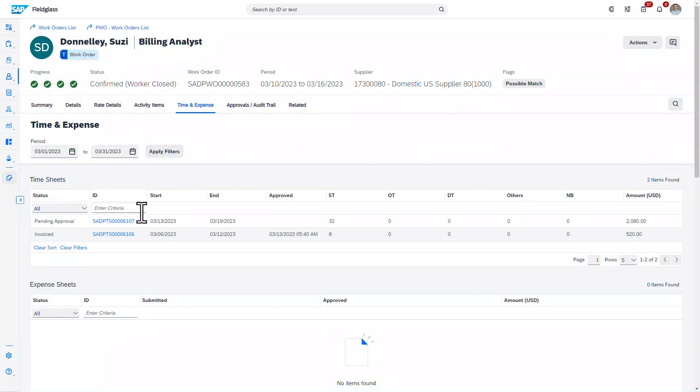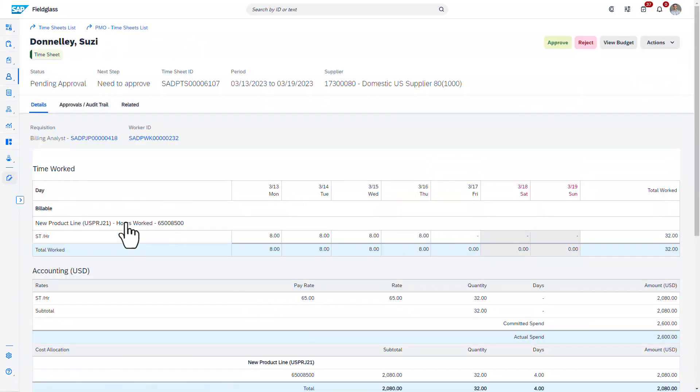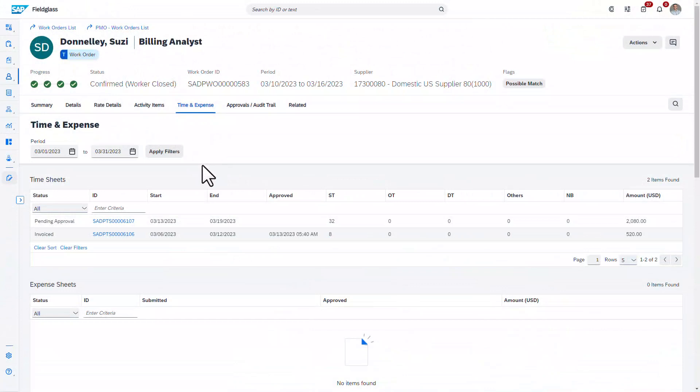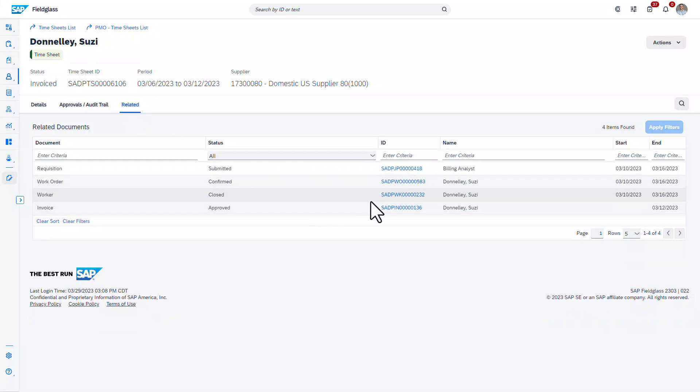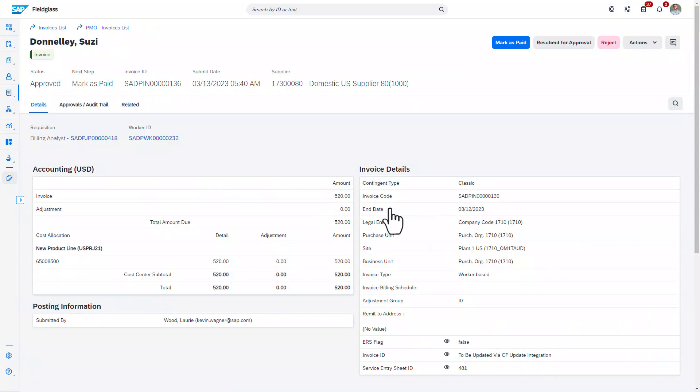To manage the worker through their time with your organisation, the base solution will also allow your organisation to take in timesheets from the worker or suppliers, and once approved, use these timesheets to create invoices, ensuring compliance and control throughout the process.